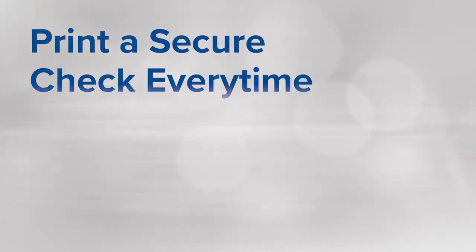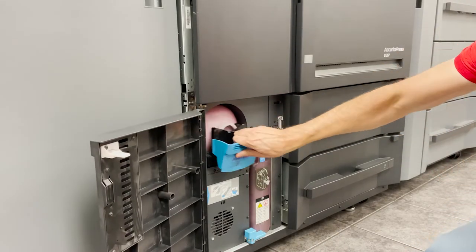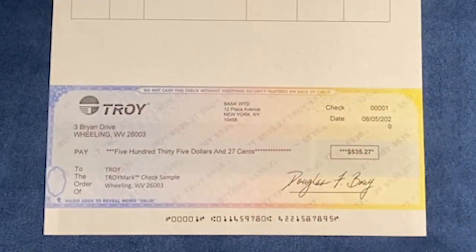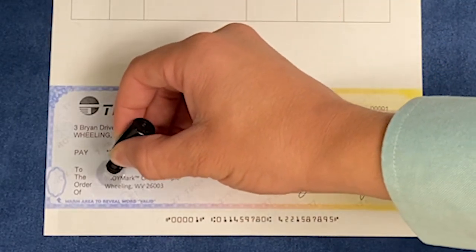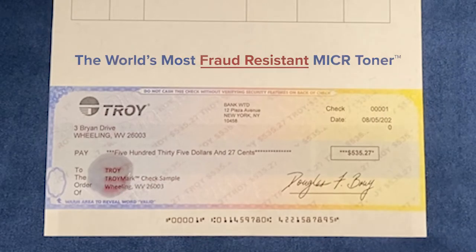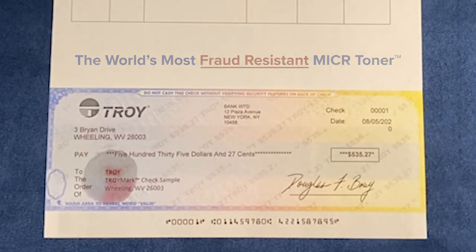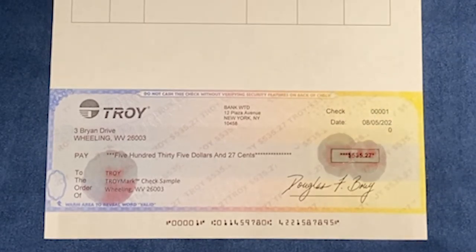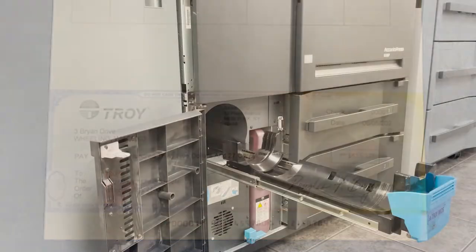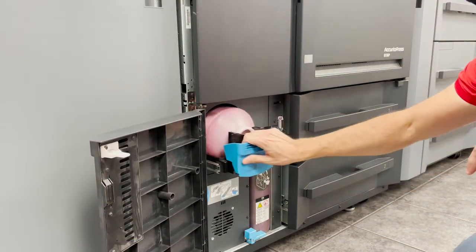Print a secure check every time. All the security you need is in our patented MICR Toner Secure. The world's most fraud-resistant MICR Toner secures every check you print. If chemical alteration is attempted, the tamper-evident security feature embedded in the toner reveals a red stain preventing alteration. MICR Toner Secure is also a high-adhesion toner, preventing toner scraping while ensuring a strong, dependable MICR signal.